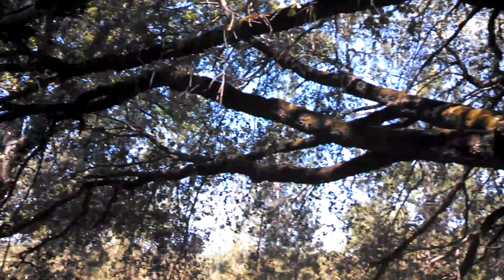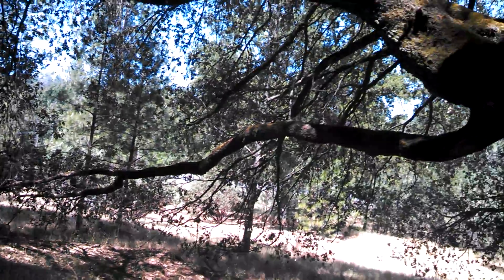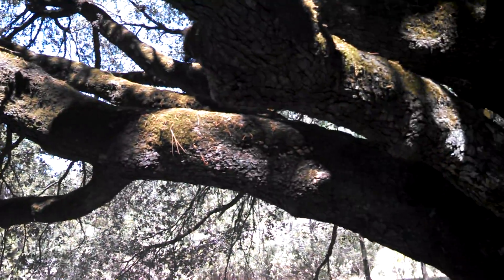That one branch right there has got to be over 40 feet long. It's a tree itself. This is a tree itself.